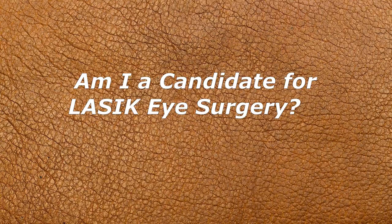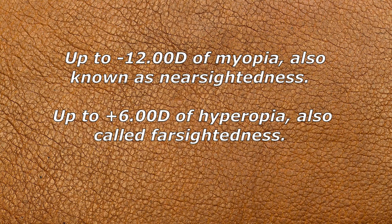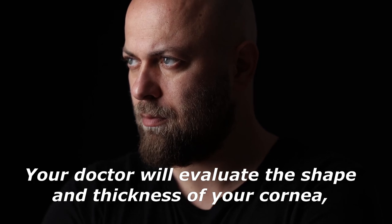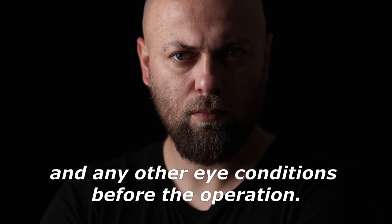The good news about LASIK is that it's fairly inclusive, meaning many adults are eligible. Current FDA-approved parameters state that a patient must have up to -12.00D of myopia, up to +6.00D of hyperopia, and up to 6.00 diopters of astigmatism. Your doctor will evaluate the shape and thickness of your cornea, the size of your pupil, and check for refractive errors such as myopia, hyperopia, and astigmatism before the operation.